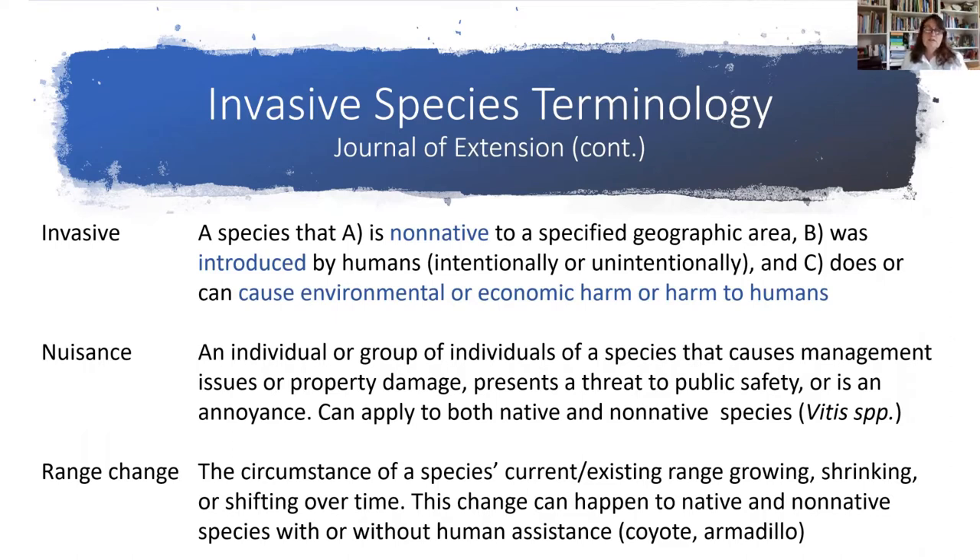Nuisance is another term for a species that causes management issues or property damage, presents a threat to public safety, or is just really an annoyance. One example I usually use is grapevine — muscadine grape is a native species here in Florida, but as many of you have experienced, it can really take over an area. Carolina willow is similar; elderberry as well. Those are native plants that do belong here in Florida, but they can overgrow and become nuisances that sometimes we have to manage.